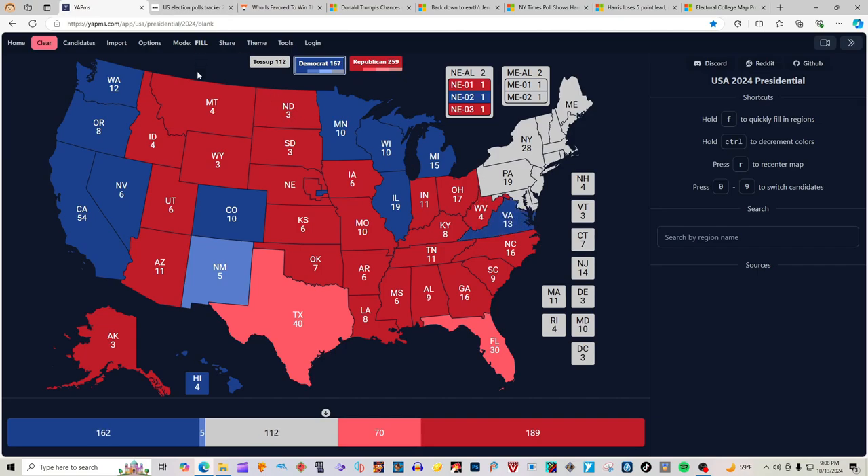Virginia with 13 electoral votes is blue for Kamala Harris. Now Pennsylvania — this is what both candidates need to win. What is Pennsylvania according to our source? Pennsylvania is blue for Kamala Harris, putting her in a wow... predicament, eh?